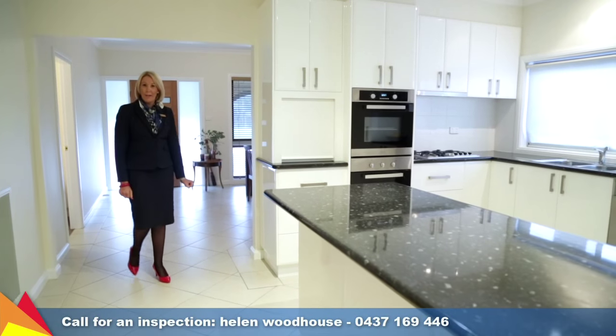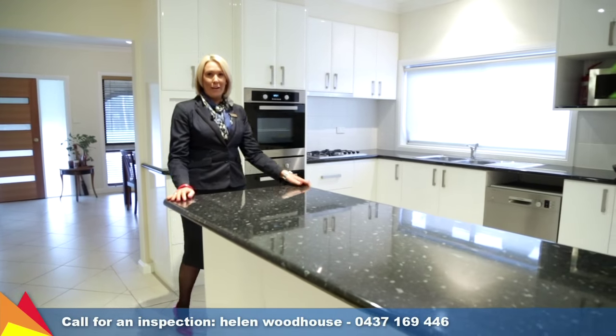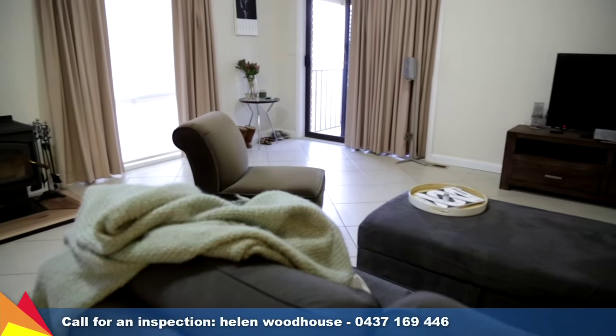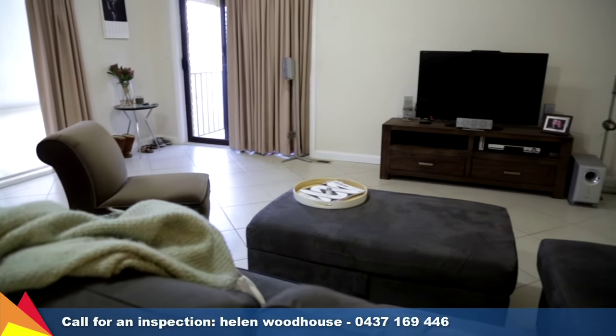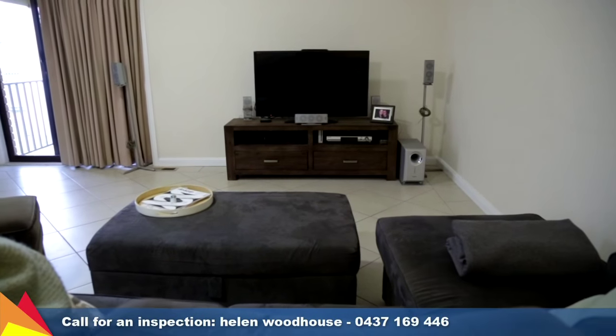Positioned on a quarter acre block and fully renovated throughout, this home is perfect for any family to move in and enjoy. With two good sized living areas — a formal lounge as you enter the home, plus a substantial sized living room at the rear of the property.